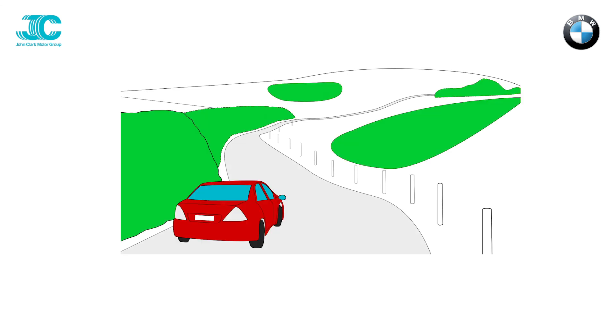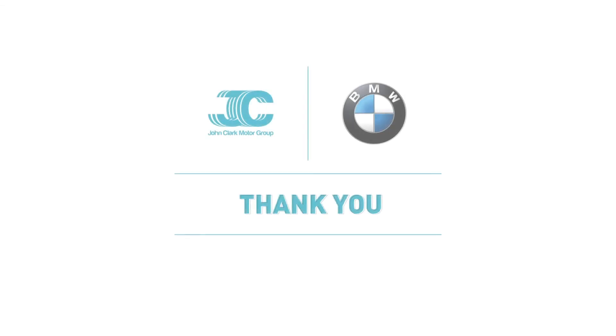We hope this video reassures you that we are doing everything we can to keep you and our colleagues safe. Thank you once again for your business and enjoy your new vehicle.